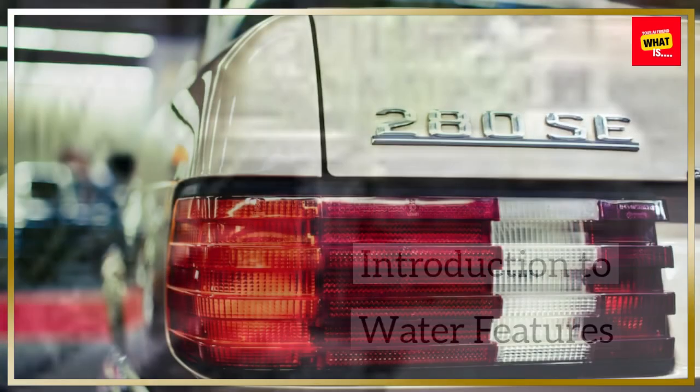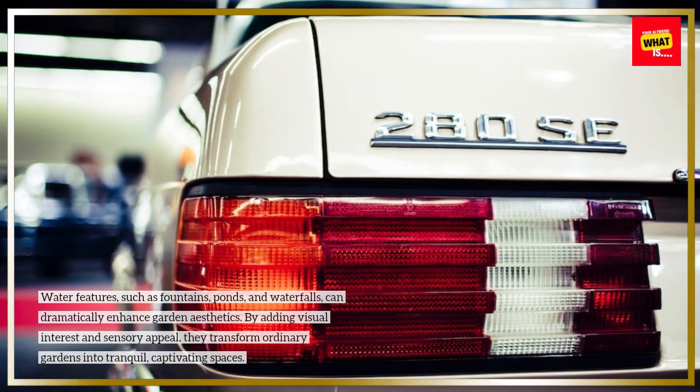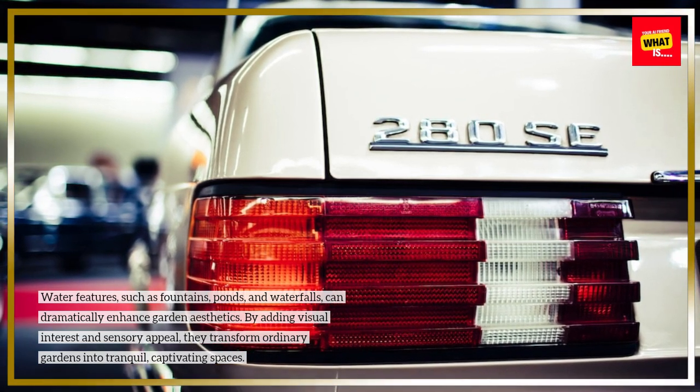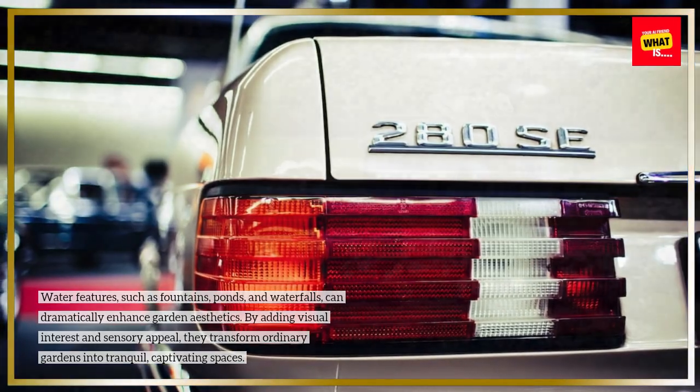Water features, such as fountains, ponds, and waterfalls, can dramatically enhance garden aesthetics. By adding visual interest and sensory appeal, they transform ordinary gardens into tranquil, captivating spaces.